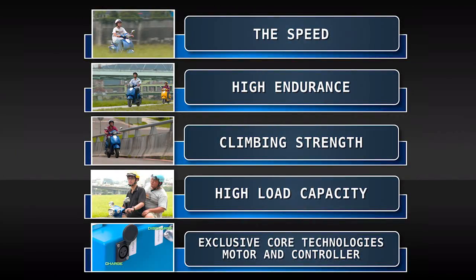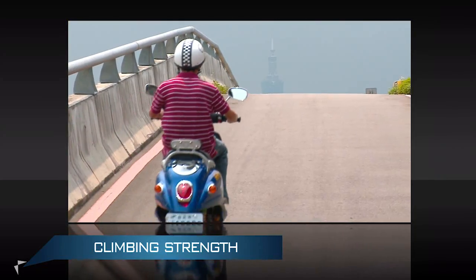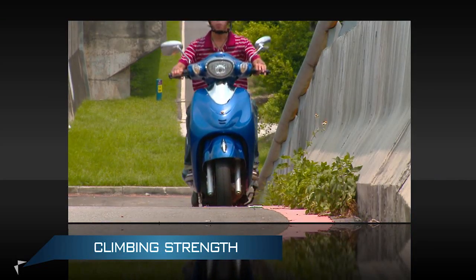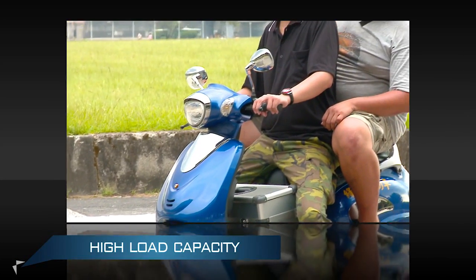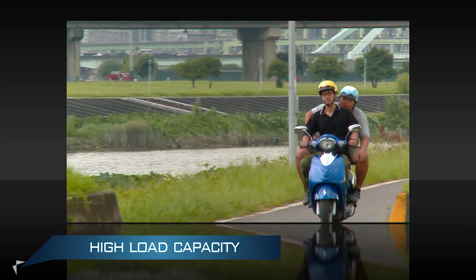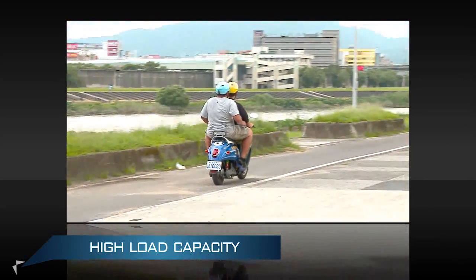Climbing Strength: It can easily climb slopes such as building parking lots, which is a solution for riders that often have trouble climbing slopes. High Load Capacity: The high load performance design features the dual carrier function. The motor vehicle can withstand more than 400 kg of weight, and this function also increases the stability during high-speed riding.